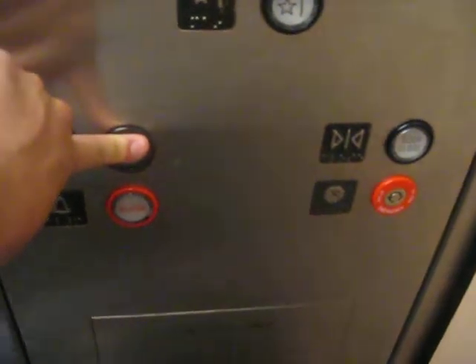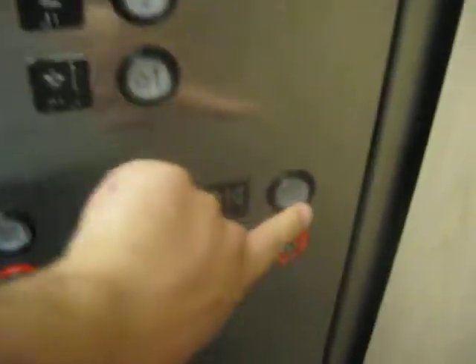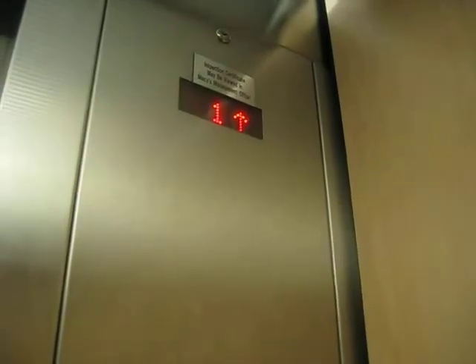Whoa, this one goes up to three. We're just going up to the top and then we're going to come back down. Phone. Yep, this is a Montgomery Kone — all the same as the other one.